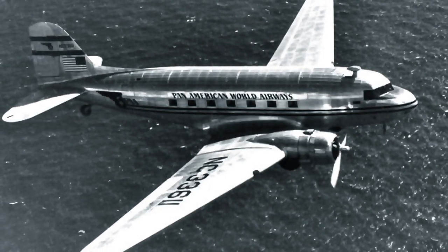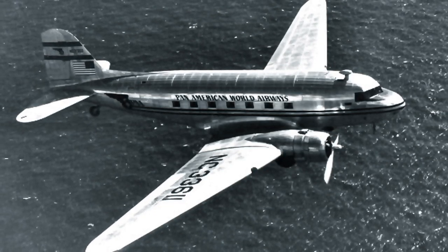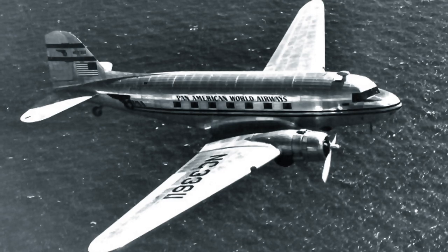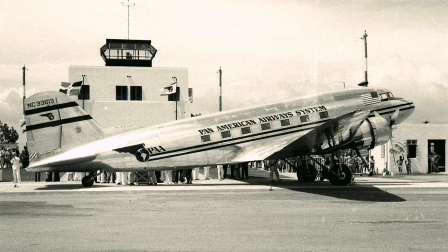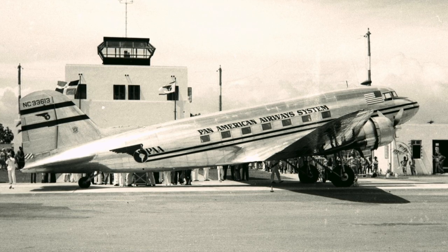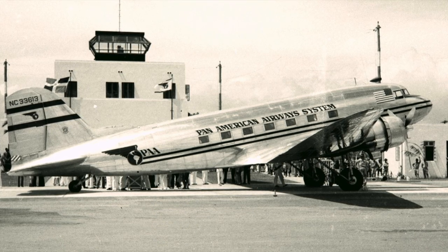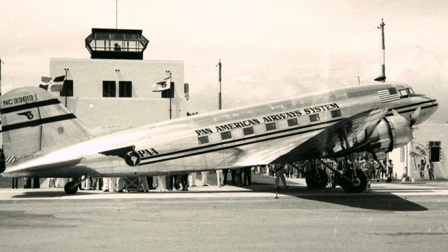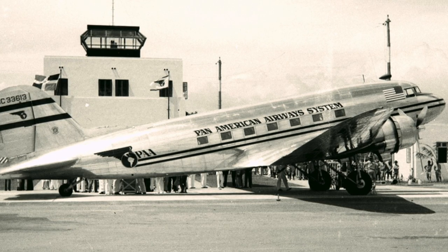The DC-3's versatility was unparalleled. Its rugged design allowed it to operate in a variety of conditions and on a range of routes, from short-haul flights between neighboring cities to transcontinental journeys. This made it a favorite choice for airlines around the world, contributing to its immense popularity.